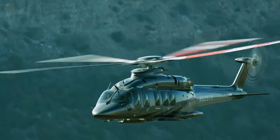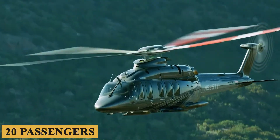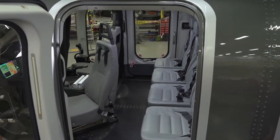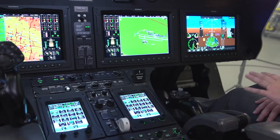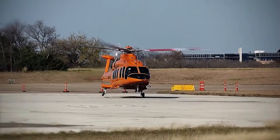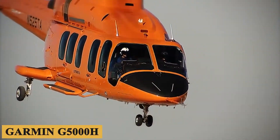With space for up to 20 passengers in an ultra-luxurious 88-square-foot cabin, it's also the largest helicopter ever built by Bell. The aircraft features the first fully-integrated touchscreen avionics suite designed especially for helicopters, the Garmin G5000H.